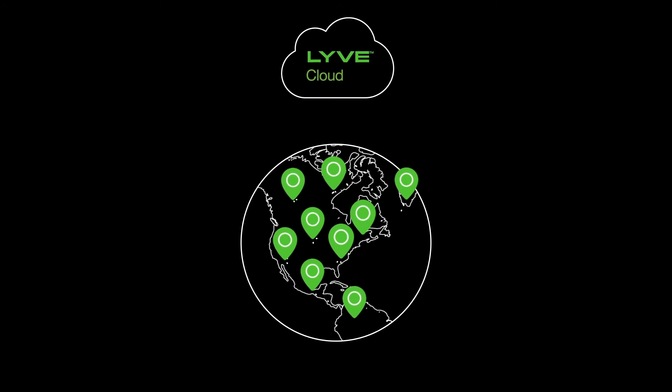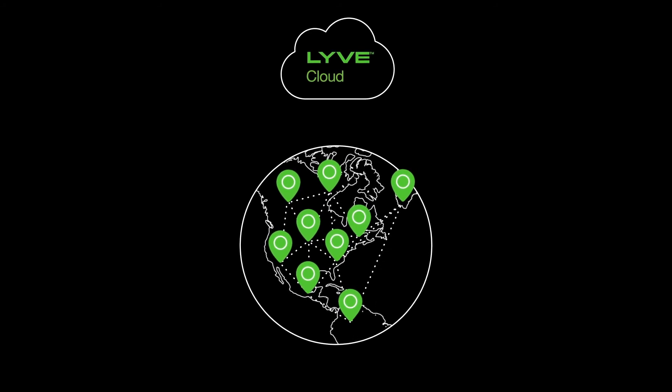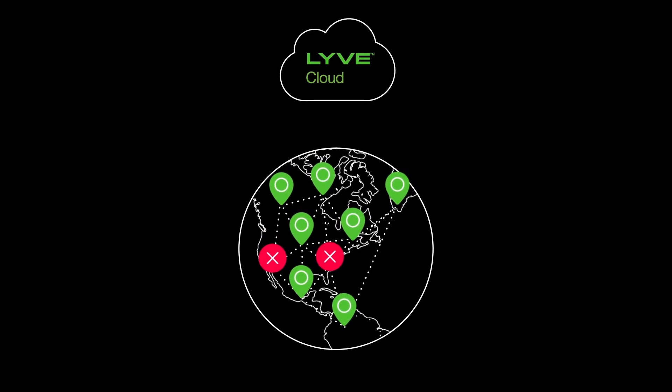LiveCloud supports multiple regions to ensure data is available when needed, even when a specific region is temporarily unavailable.